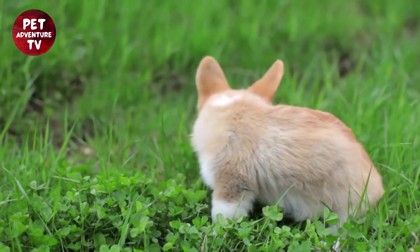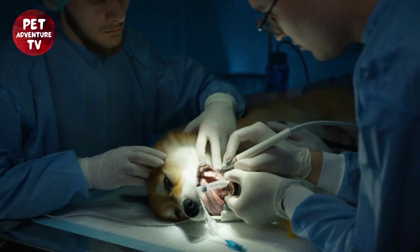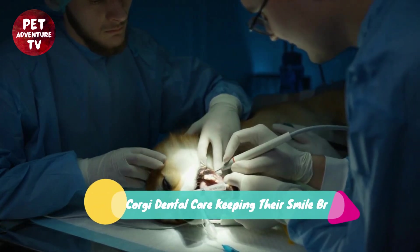Hello, YouTube family, and welcome back to our channel. Today, we have an adorable and important topic to discuss: Corgi Dental Care, keeping their smile bright.